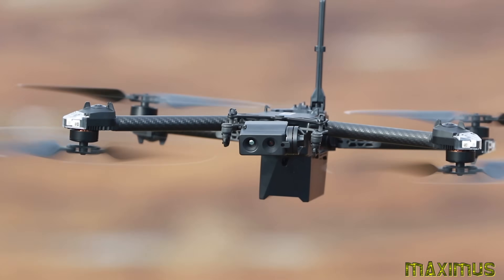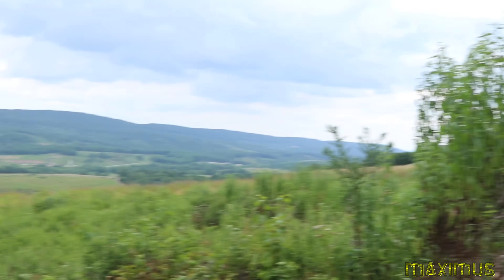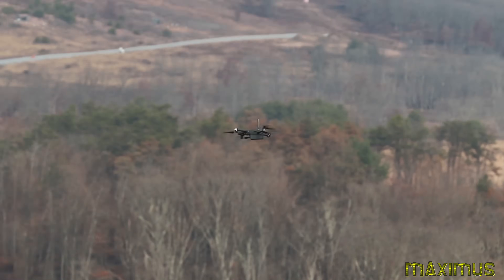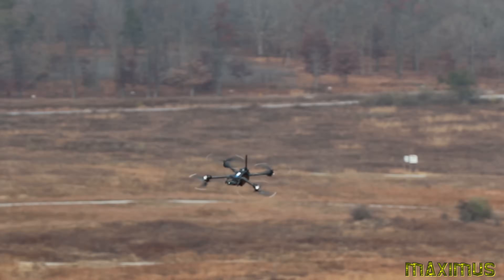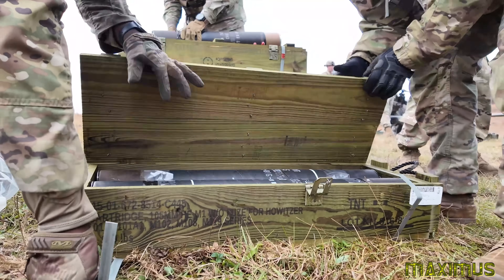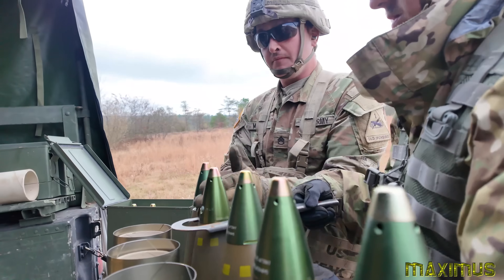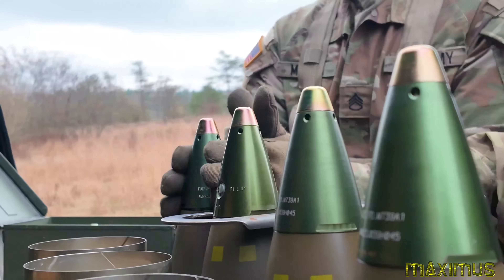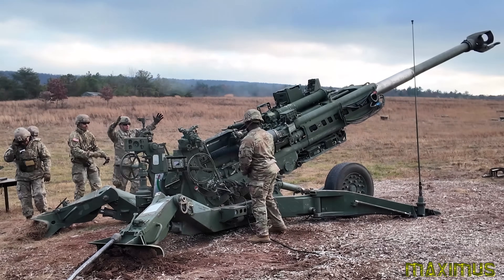UAS reduces risk to the observer — we can push a UAS out so the observer can remain concealed or behind cover. The UAS goes out, conducts extraction of whatever data it needs, and comes back. It's analyzed by the fire support channel and processed, so when the round actually impacts, you get that battle damage assessment.